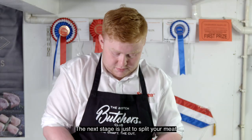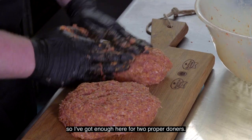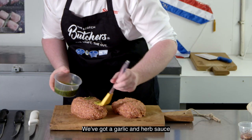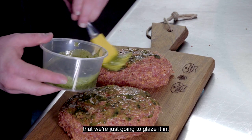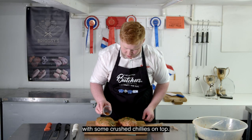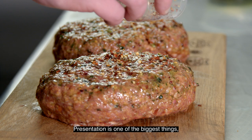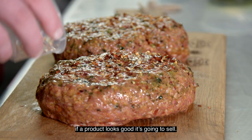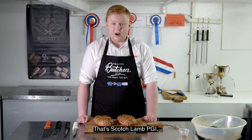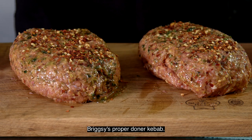The next stage is just to split your meat — I've got enough here for two proper doners. We've got a garlic and herb sauce that we're just going to glaze it in, and then we're going to finish it off with some crushed chillies on top. Presentation is one of the biggest things — if a product looks good, it's going to sell. That's Scotch Lamb PGI, Briggs' proper doner kebab.